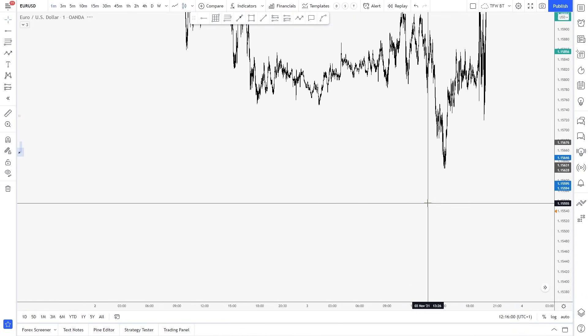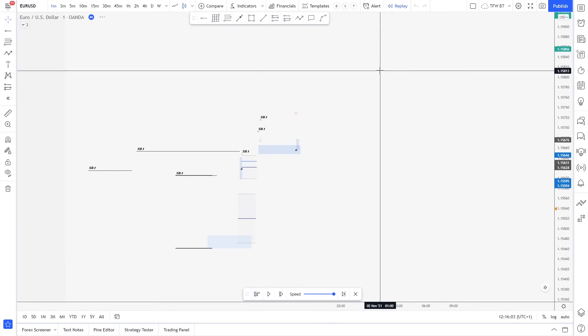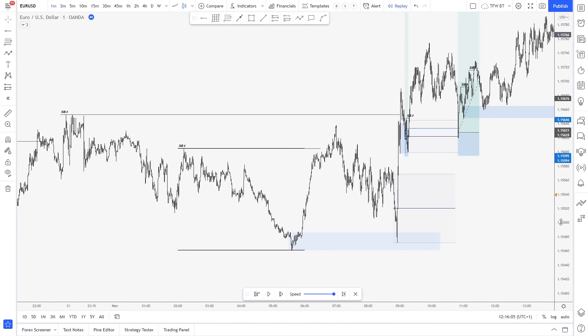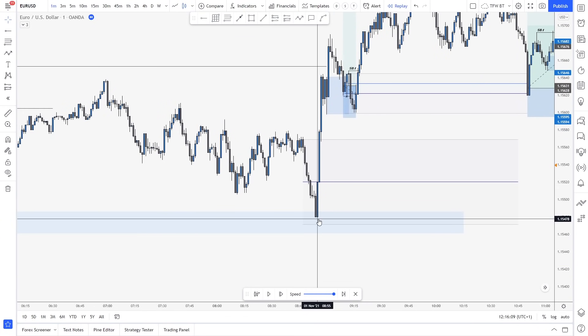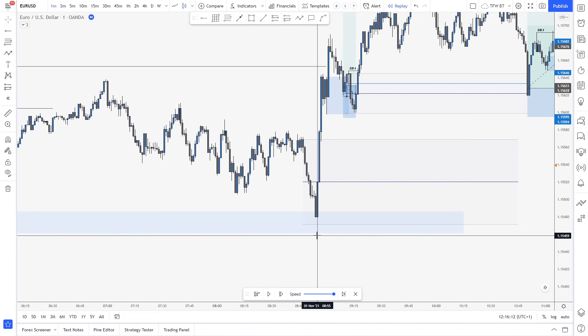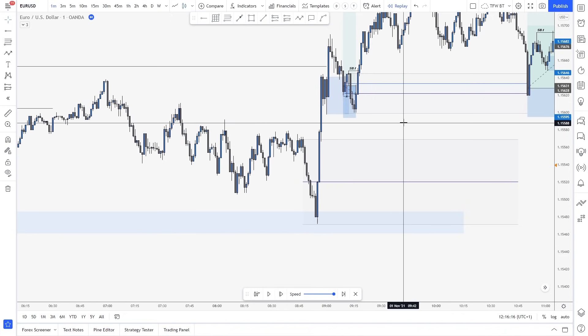And then if you drop to the one-minute to see how we can approach this — so there is the first entry, it was quite aggressive into the zone. As you can see, it happened just five minutes before London open, and then boom — London opens, bang, into the highs.